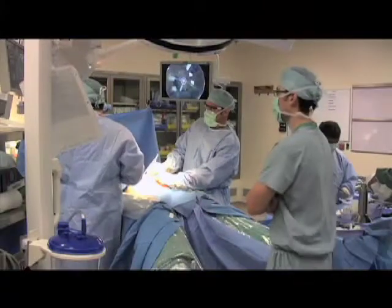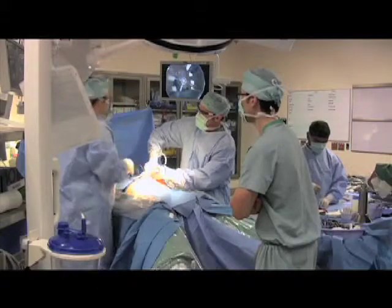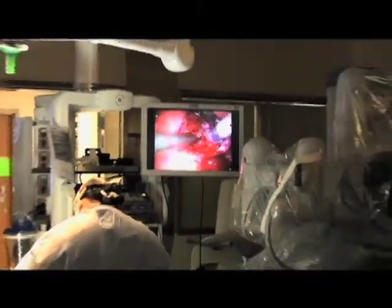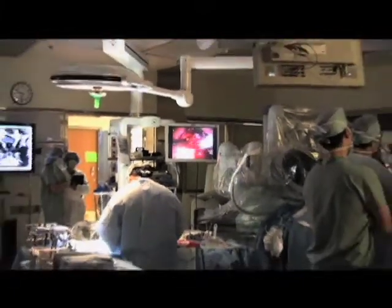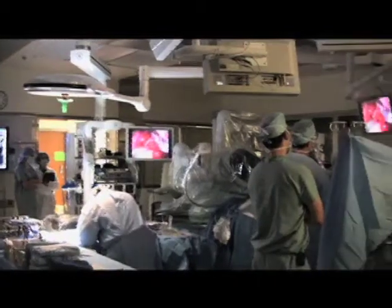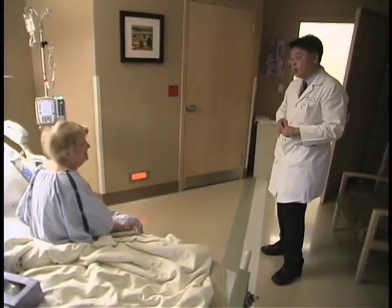One of these approaches is called video assisted thoracoscopic surgery. This is an operation by which a surgeon performs small incisions, and through these incisions, he or she puts a video camera into the chest along with trocars, the working instruments. And then by watching on a TV monitor, the surgeon performs the surgery that way. The advantages of minimally invasive approaches usually involve less postoperative pain, smaller incisions, and the patient goes home sooner.